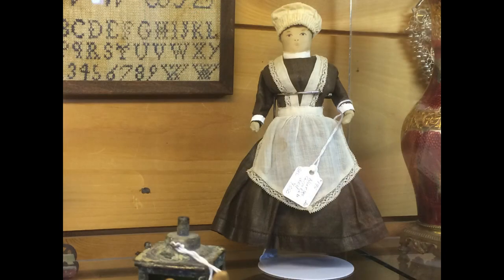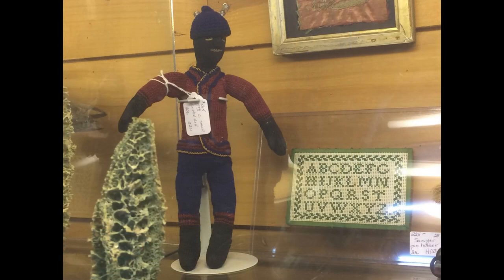The tag says this doll is made from a corncob, but she has a cloth face and arms. I brightened this photo a little so you could see the color on this knitted doll.